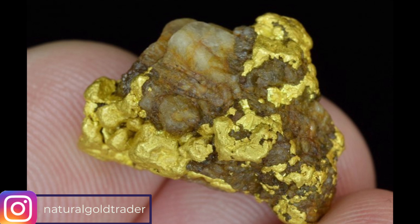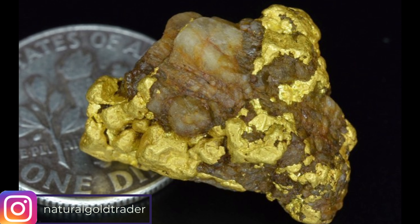This fantastic looking gold specimen was found in the sagebrush deserts of northern Nevada, USA — Humboldt County — and was found with a metal detector.